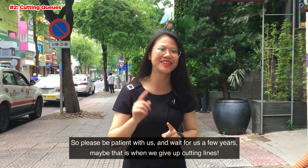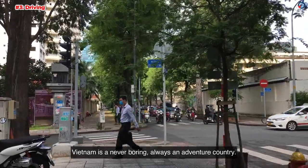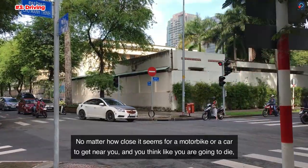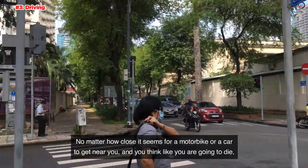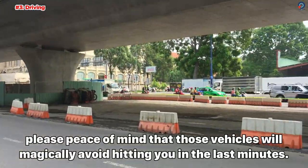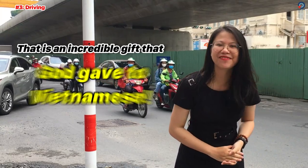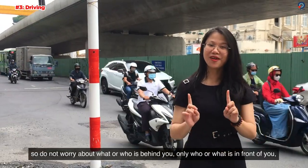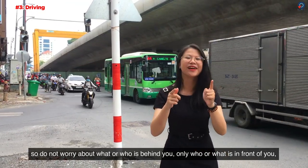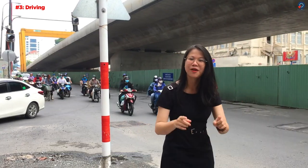Number 3: Driving. Vietnam is a never-boring, always-an-adventure country. If you worry about getting hit while driving in Vietnam, don't be. No matter how close a motorbike or car gets to you and you think you're going to die, rest assured that those vehicles will magically avoid hitting you at the last minute — that's an incredible gift that God gave to Vietnamese. So do not worry about what or who is behind you, only worry about what is in front of you. And remember to always wear a helmet if you value your brain's function. When in Vietnam, drive as Vietnamese do.